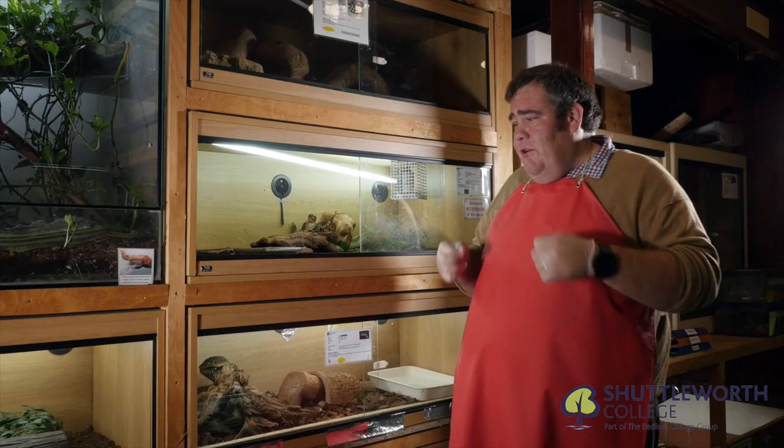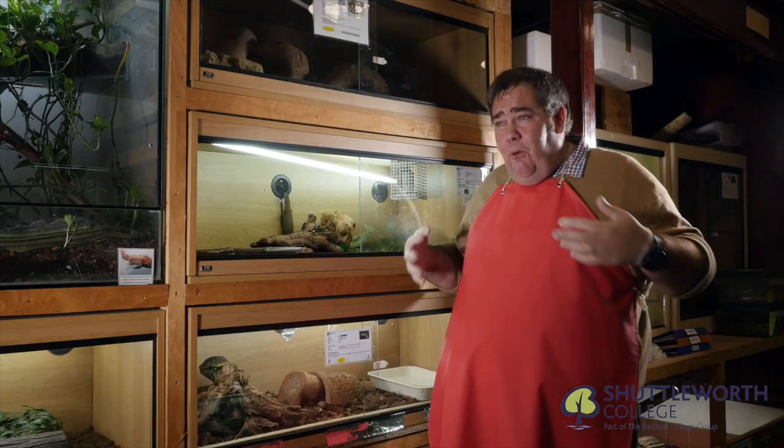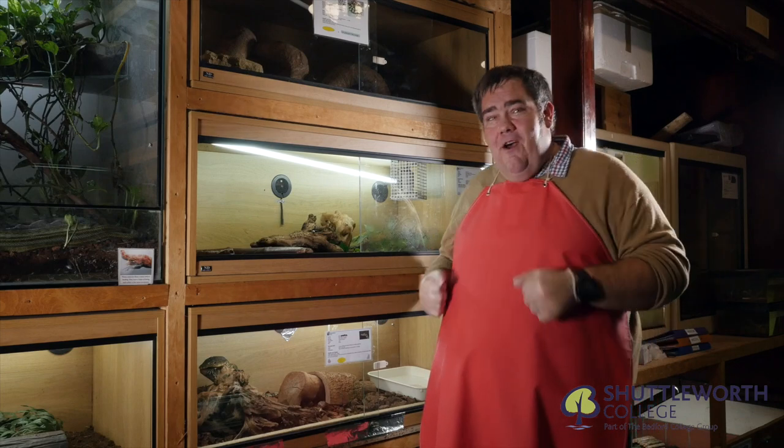We look at the nutrition, the behaviours, and also we look at artificial incubation and training methods of these species to support them within a captive environment.